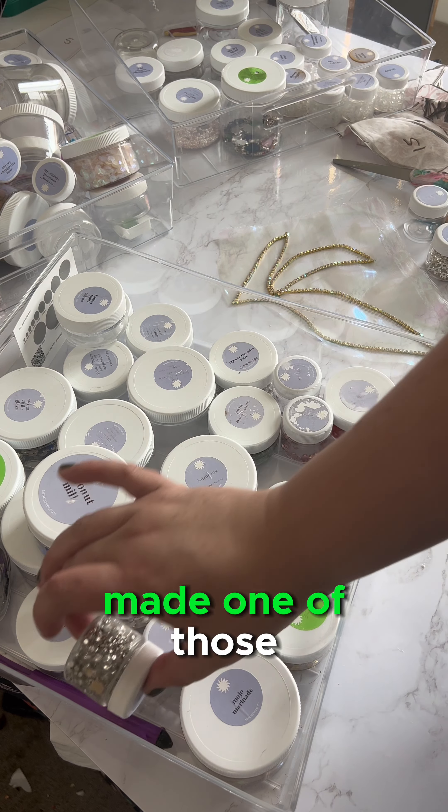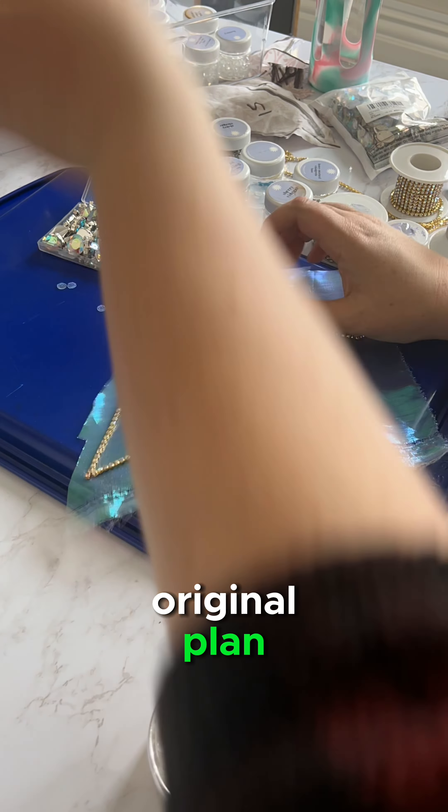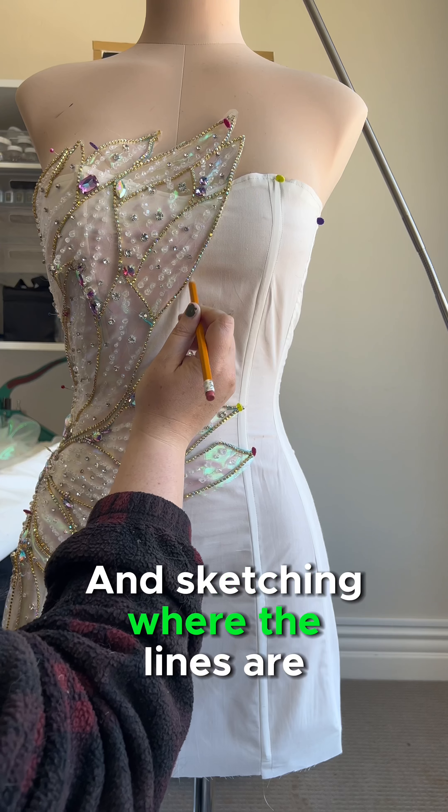This is the first time I've ever made one of those. I used a combo of glue and hand sewing to make it happen. Tambor beating was the original plan, but I misplaced my loom. So I broke it up into three different pieces, which is how I get it to lay flat, and I practice placing it out and sketching where the lines are.